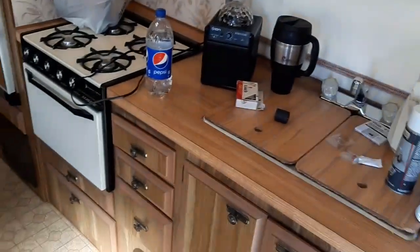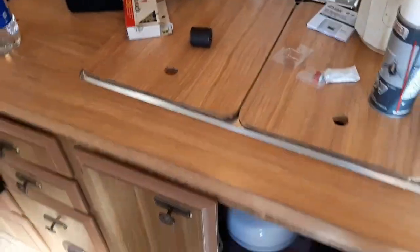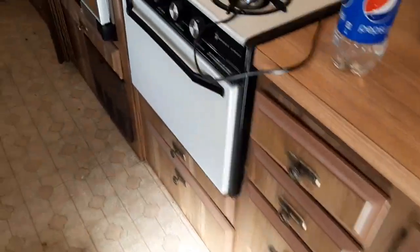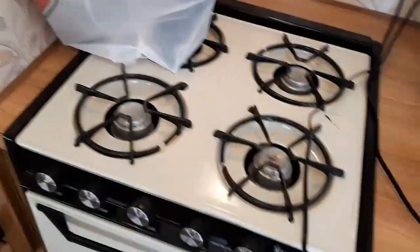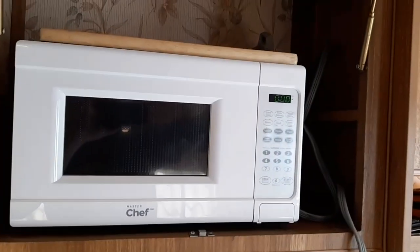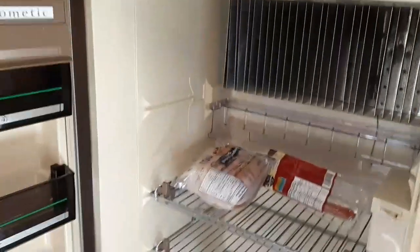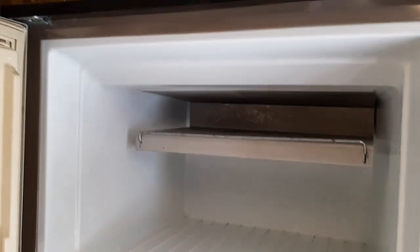Here's the kitchen — decent little size. There's storage underneath, a double sink, water pump, and more storage. The stove top and oven work, the fan works, and there's a microwave nook. The fridge is a Dometic — runs on both gas and electric — with a decent-sized freezer for an old travel trailer.